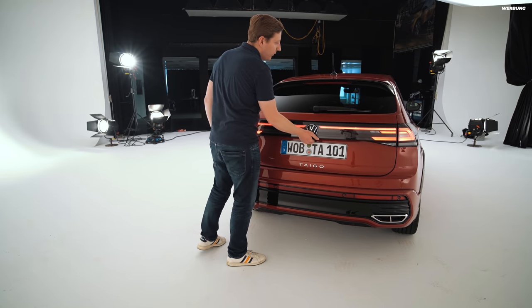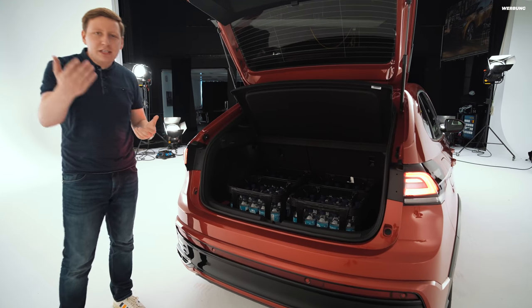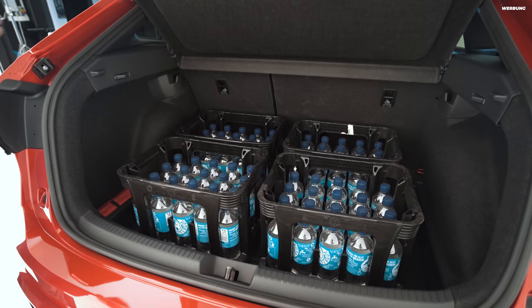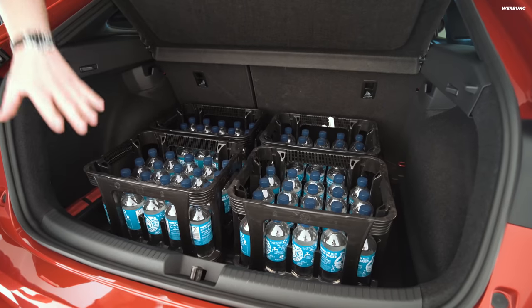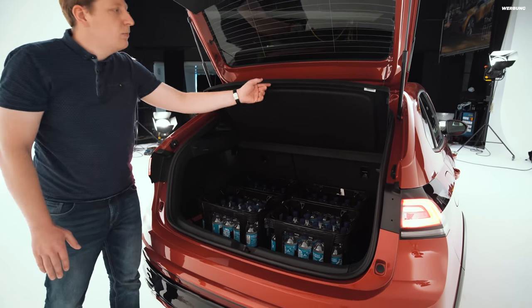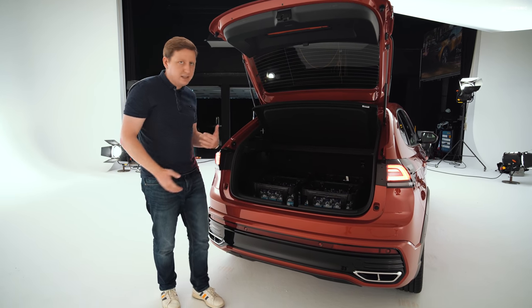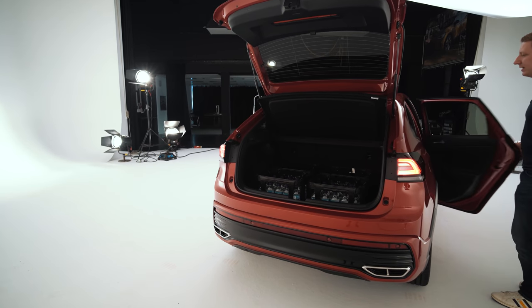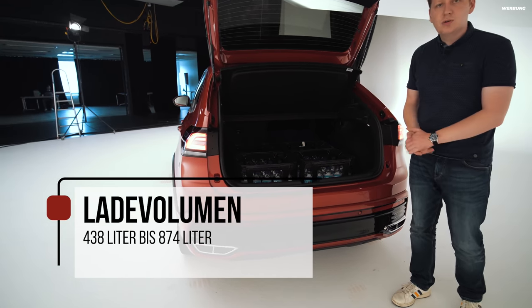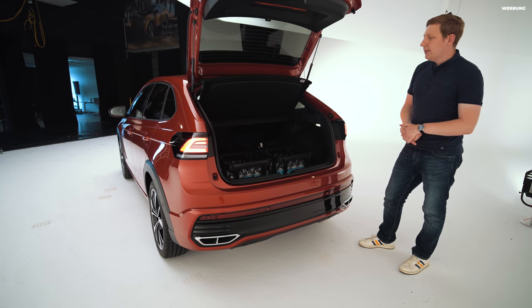Dahinter verbirgt sich natürlich ein Kofferraum mit 438 Litern Ladevolumen. Damit ihr euch das besser vorstellen könnt, stelle ich vier Kästen Wasser rein. Dadurch, dass der Taigo so lang ist mit seinen 4,27 Metern, habt ihr hier eine gewisse Tiefe im Kofferraum, sodass zwei Wasserkisten hintereinander passen. Ich würde sagen, ein zusammengeklappter Kinderwagen würde oben drauf noch Platz finden, ohne an der Hutablage anzustoßen. Die Rücksitzbank lässt sich im Verhältnis 60:40 umklappen – aus den 438 Litern werden dann 874 Liter Ladevolumen, eine beachtliche Menge für die MQB-A0-Klasse.